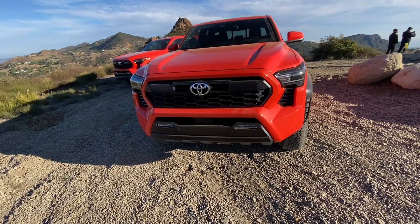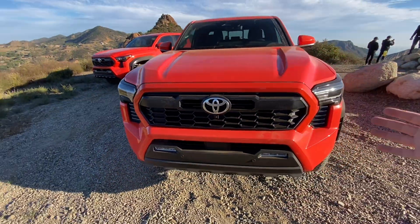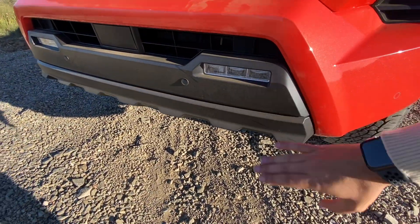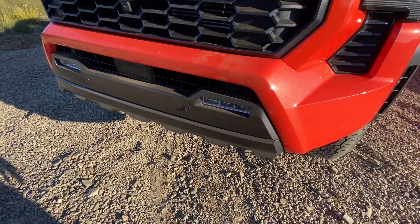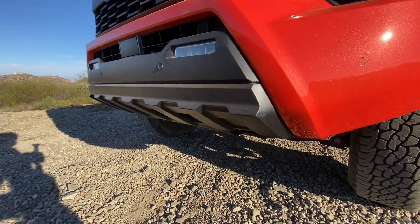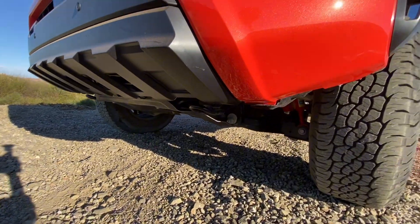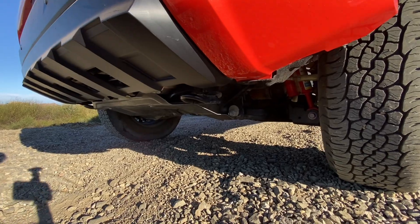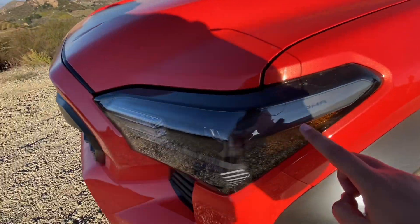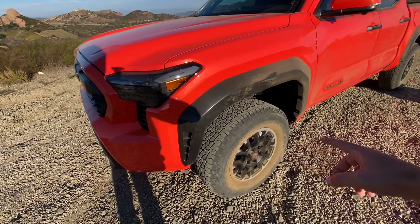Moving to the exterior, this thing looks amazing. You get the clean Toyota badge up front — not the Toyota lettering, which is reserved for the TRD Pro and Trail Hunter — but you still get really nice fog lights. You don't get a proper skid plate, just a plastic bumper underneath. Going to the headlights, you get full LED headlights with Tacoma lettering, a cool little attention-to-detail touch.